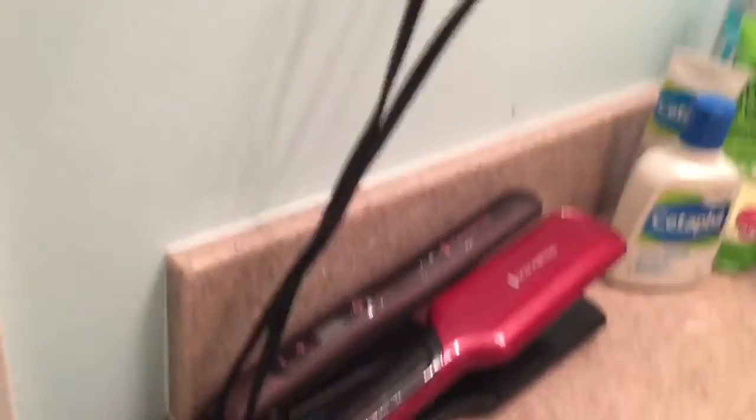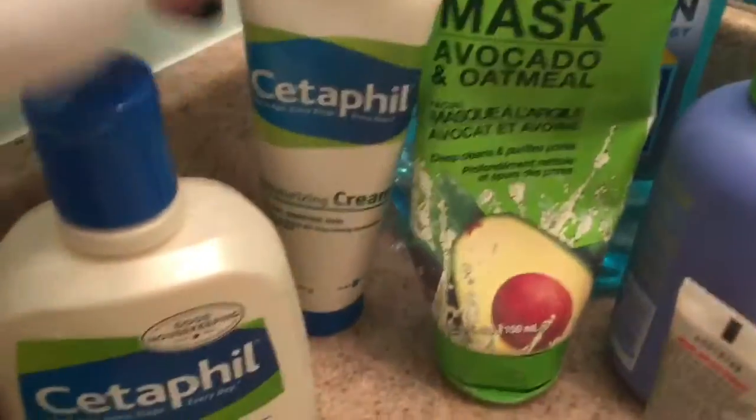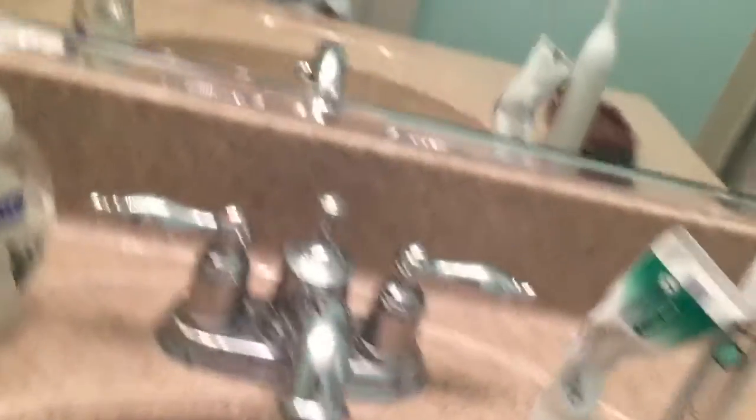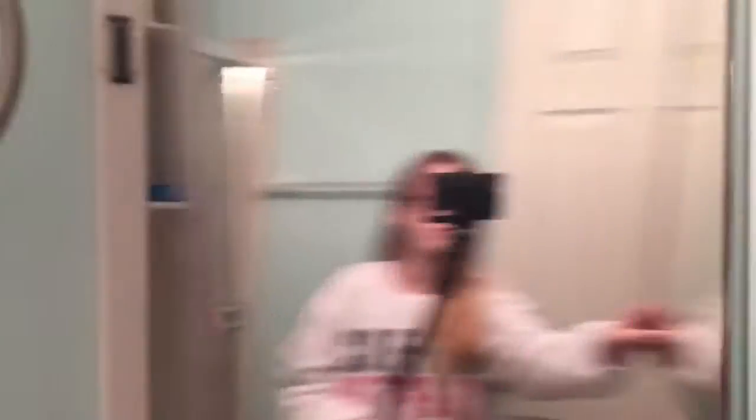So this is like — I have my straighteners, it's where I use stuff at night. I have my Cetaphil cleanser and moisturizer, and I have my clay mask, mouthwash, and all this other stuff. Toothpaste, hair wash, my toilet with all my curling irons, some nail polish, and my shower. Not much to see on my shower.